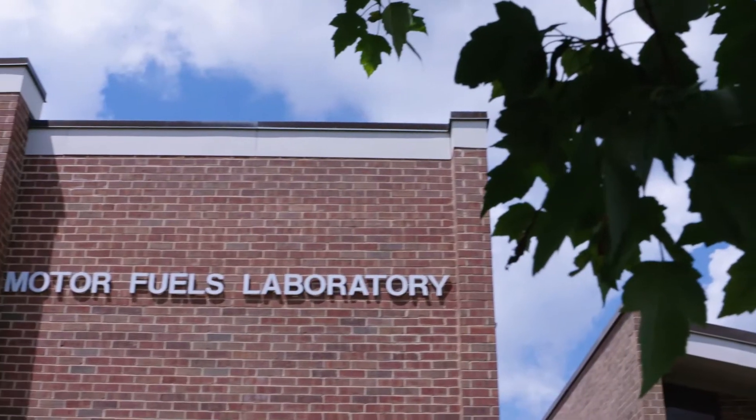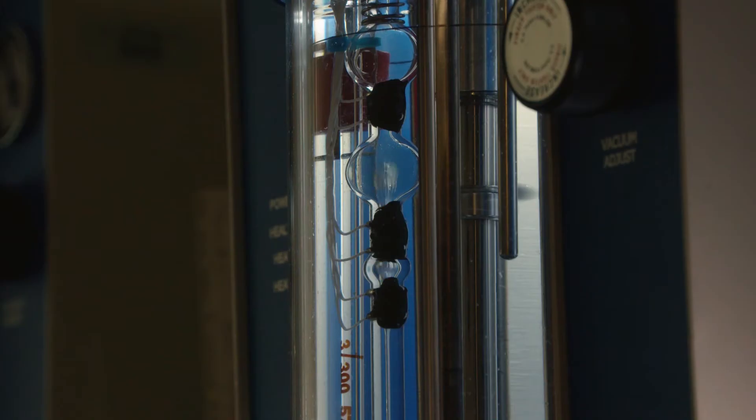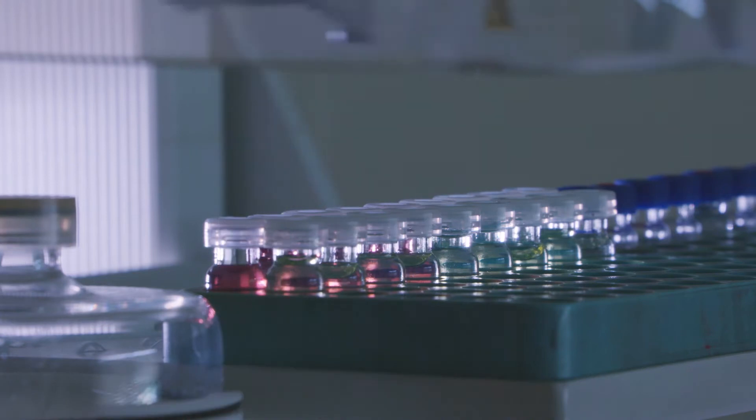These samples are tested at a state motor fuels lab, or may be sent out to a commercial lab. Depending on the inspection program, some samples can also be tested while at the station.